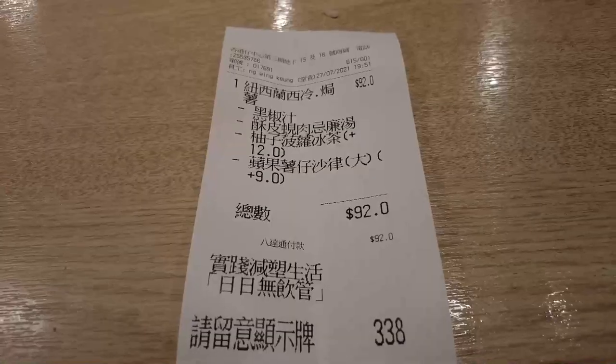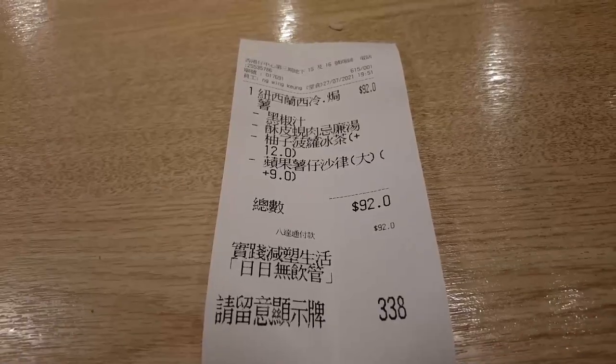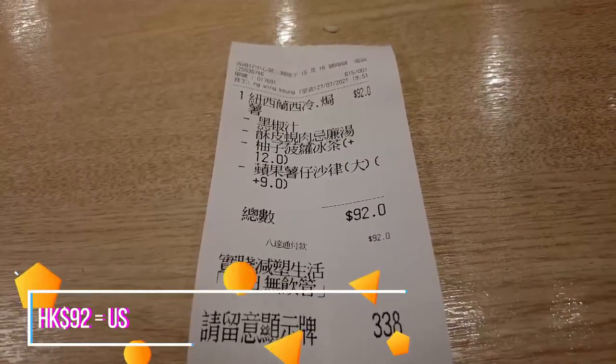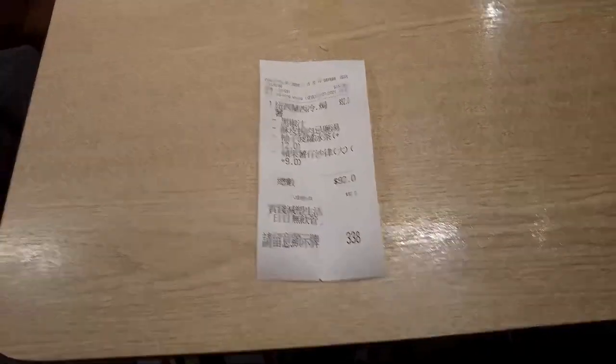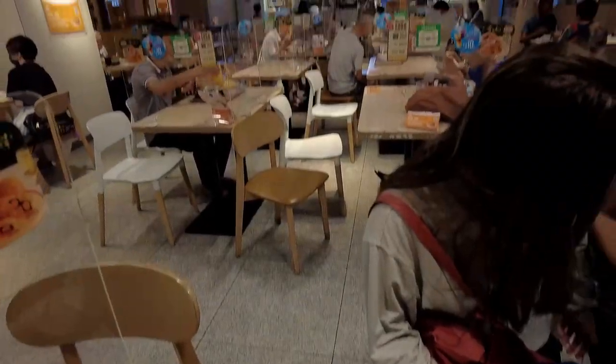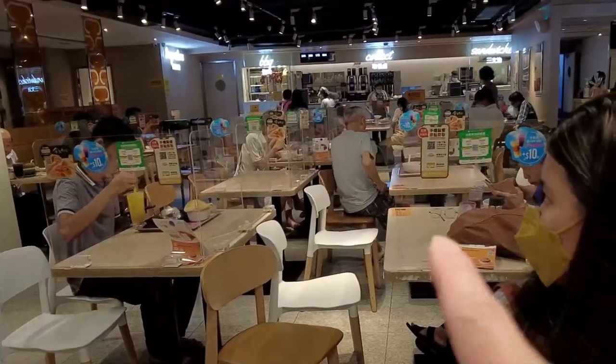Okay, thank you. Checking the receipt — I'll pay a total of 92 Hong Kong dollars. Everything is in Chinese, so what we do here is wait for a number at the counter, and when it's ready you go pick up your meal.